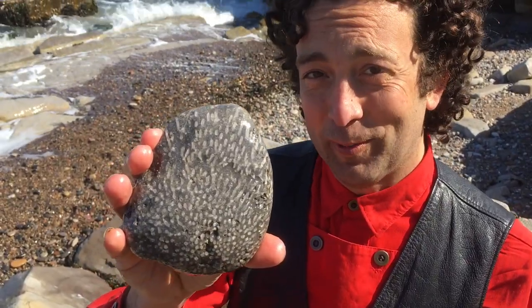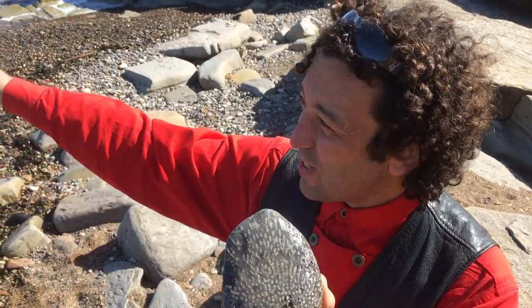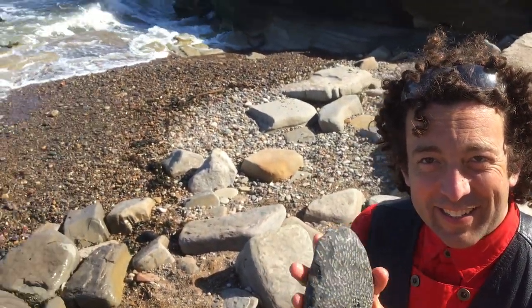That is a coral — an ancient coral fossil. In tropical seas, and yet it's here.